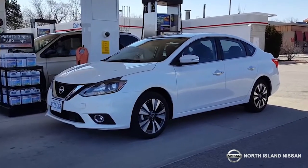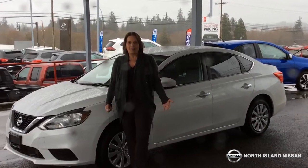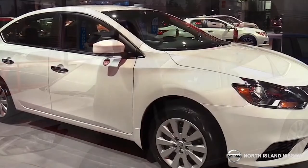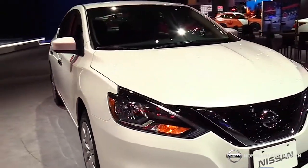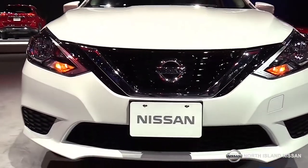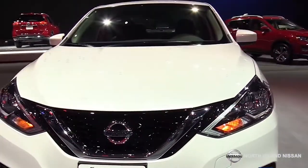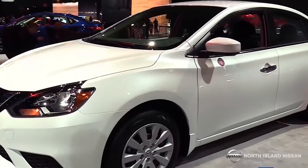A lot of people are getting very nervous with fuel prices going up and up. But with the 2018 Nissan Sentra, there is no need to worry. This car will get you 6.3 litres per 100 kilometres. What that means for you is, based at fuel being $1.50 a litre, this car would get you from Campbell River to Courtenay and back for under $10.